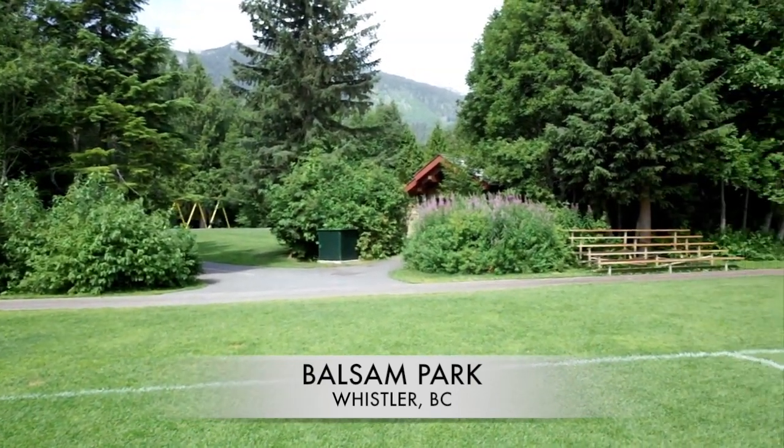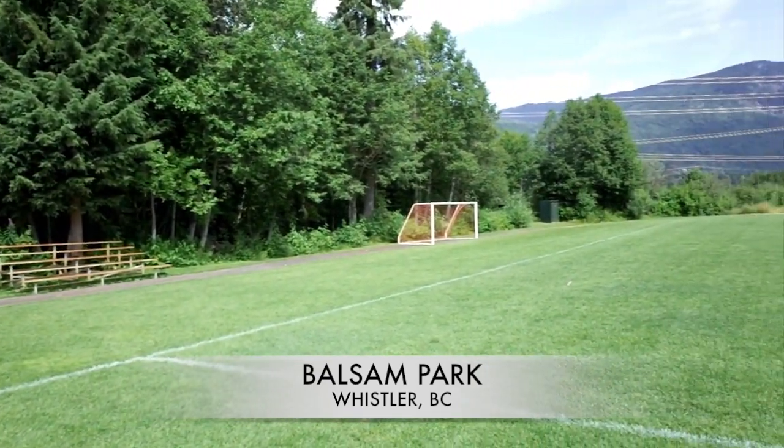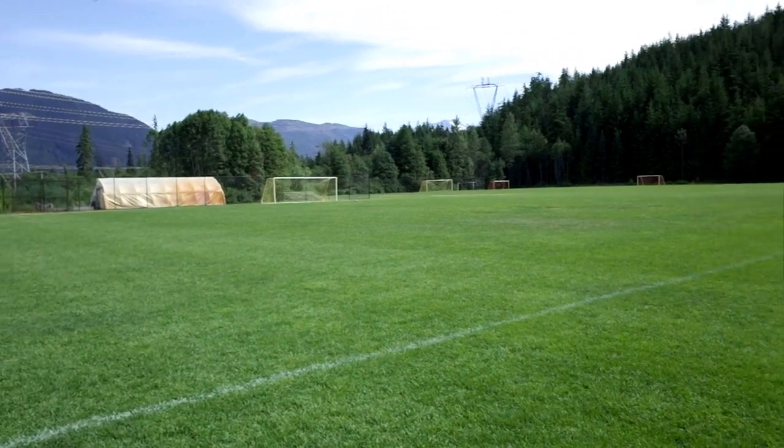Hello everyone, this is Taki from BigHeadTalker.com. I'm coming to you here from Whistler Balsam Park, just south of Highway 99 along Lorimer Road. I'm here for the weekend and I decided to do a bit of a video up here.